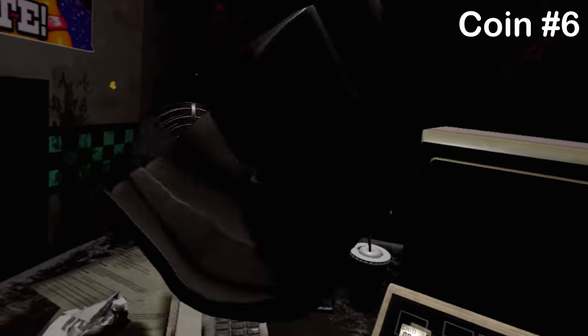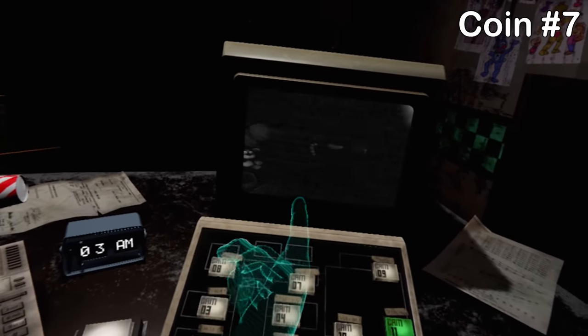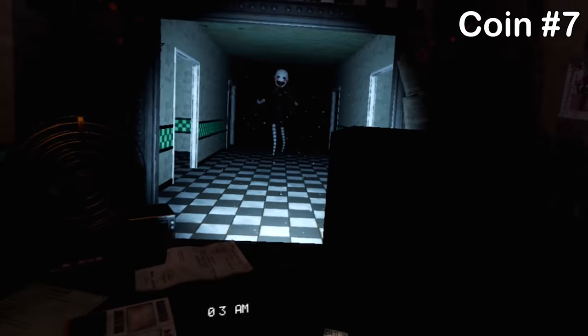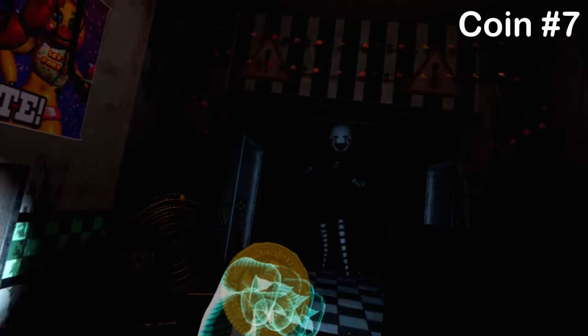Take off the Freddy mask and let the music box run down on camera 11. The puppet appears after the music box runs down, and when it appears in the hallway a new coin will appear on the table. Grab that and prepare to get jump scared.